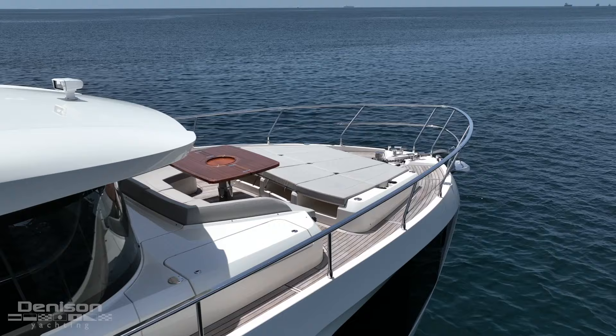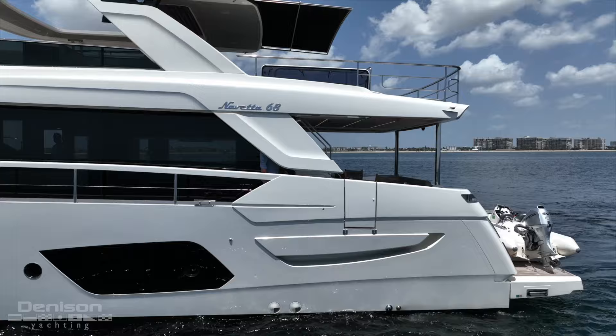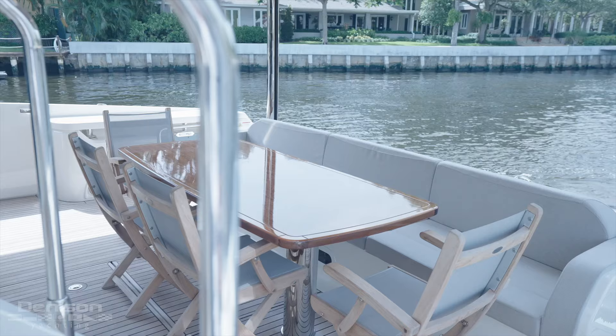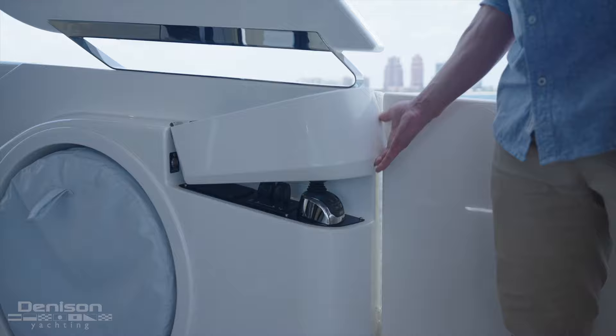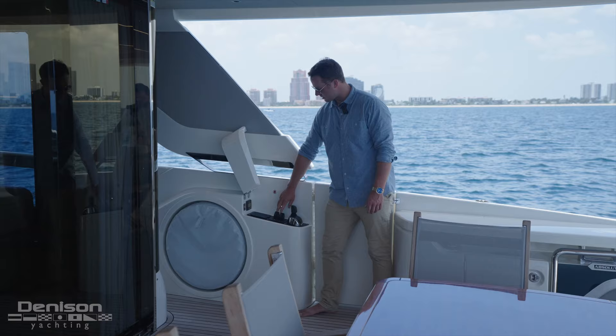As we come down the starboard side, for those of you with families with lots of kids, you have really nice handrails along the starboard and port sides keeping them safe. As we come onto the aft deck, it's a beautiful shaded area with mood lighting up top and a huge table that can seat up to ten people. Another great feature for owner-operators or those helping the captain is a wing station on the aft deck with full controls — the joystick for the pod drives and bow and stern thrusters.